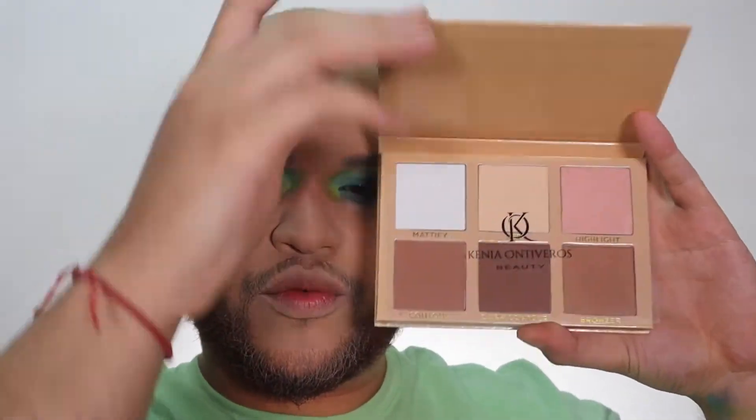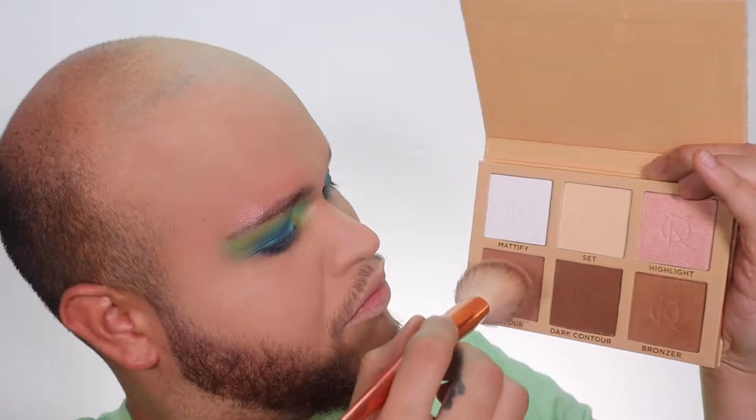To set all of these, I used the Kenia Ontiveros palette, and this is actually really really pigmented. I used it as a setting powder, I used it as a bronzer, and also as a contour on my nose.